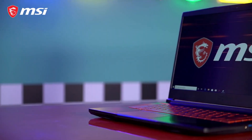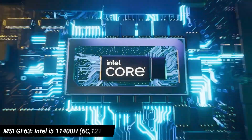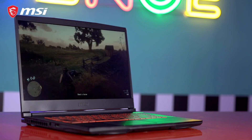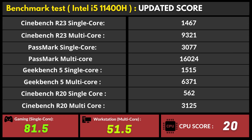Moving on to the CPU comparison, the MSI GF63 comes with the Intel i5-11400H processor, which is a hexa-core chip with 6 cores and 12 threads, with a 2.7GHz base clock and up to 4.5GHz boost clock speeds, with a 35W TDP limit. This chip was tested with different benchmarking tests, and it managed to bring in up to 20 points as its overall score.